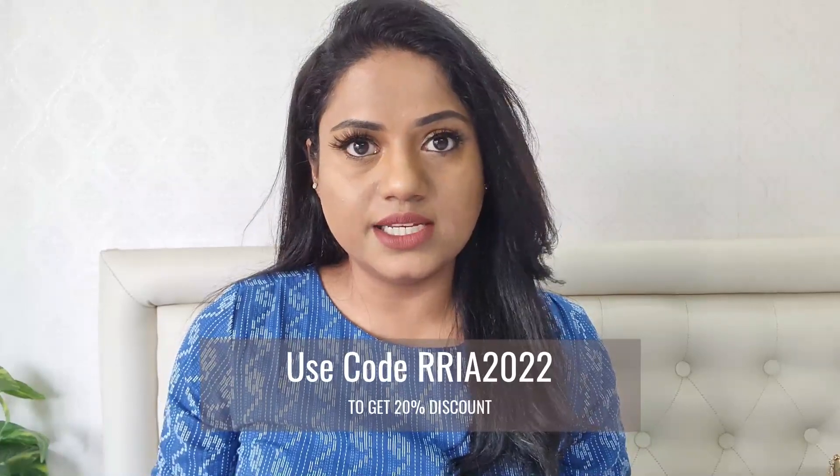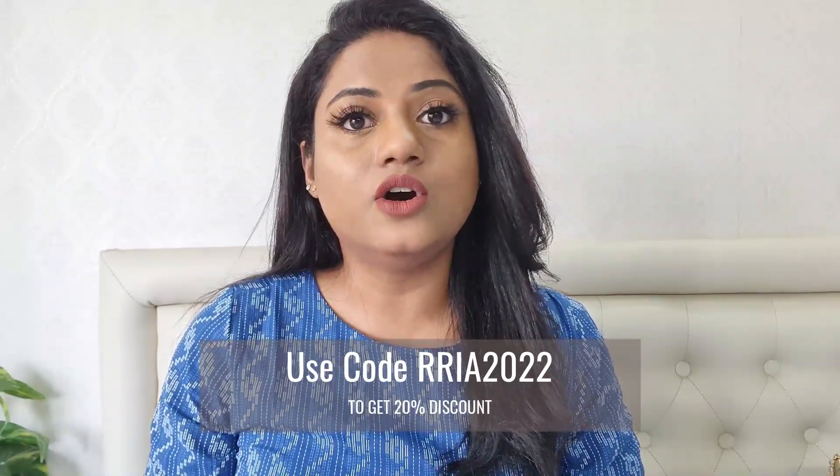Another reason I really love Mama Earth products is that they are plastic positive, meaning they recycle more plastic than they use. Their plant goodness initiative means that every time you purchase from their website, they link your order to a tree they plant and send you its exact geo-location. I've put the direct link for this foundation in the description box below, and you can get a flat 20% discount using my coupon code.